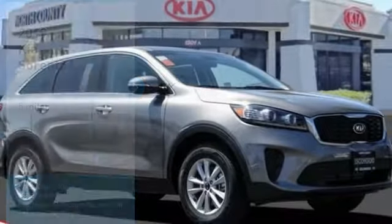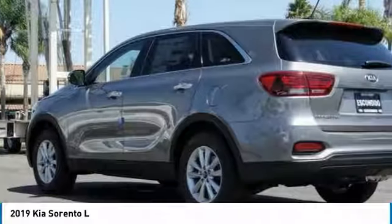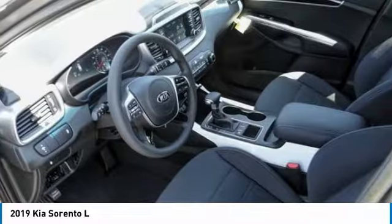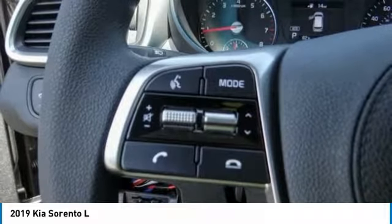Come test drive the 2019 Sorento. The Kia Sorento is a comfortable riding, powerful, compact SUV loaded with impressive standard features. Take one look at its stylish, sleek design and you'll want to cross over to a Sorento.